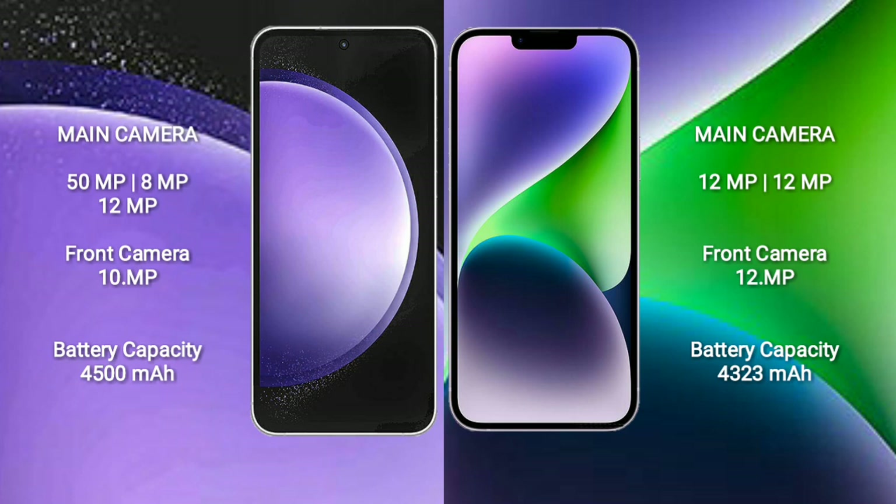iPhone 14 Plus features a dual rear camera setup: 12MP plus 12MP, and a 12MP front camera.